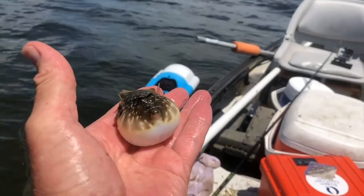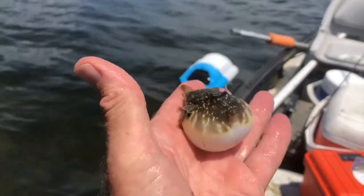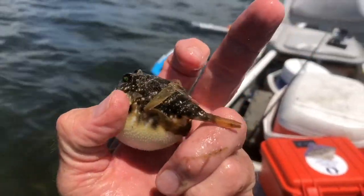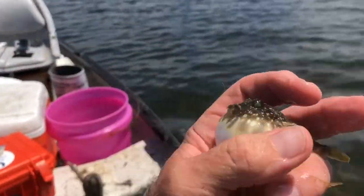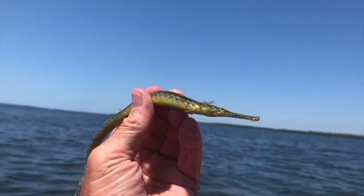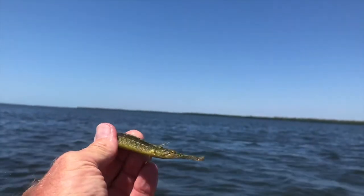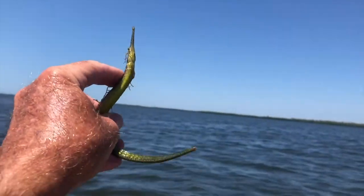Here's another cute little guy, a southern puffer, and when he gets frightened, he puffs up. This snake-looking guy is a pipe fish. Its head looks a whole lot like a seahorse, and in fact, he's in the seahorse family.